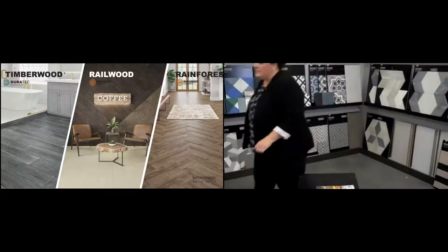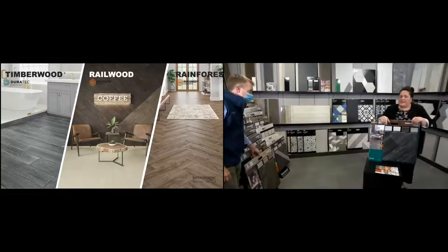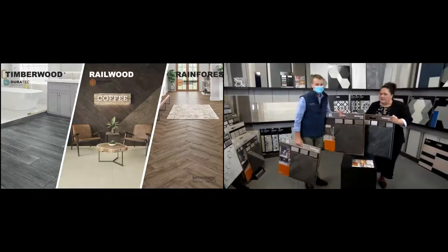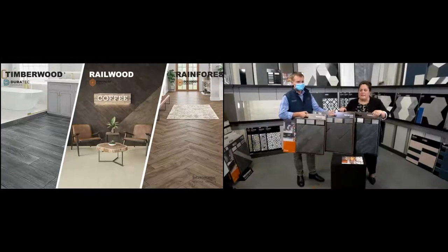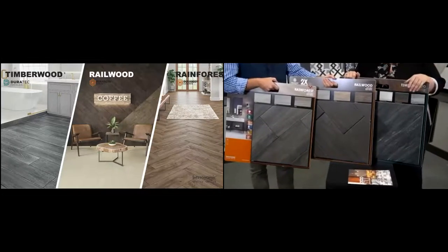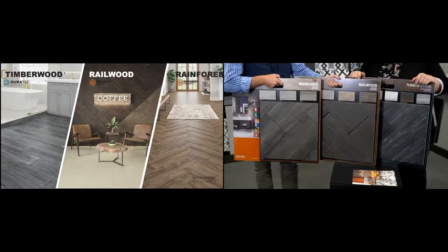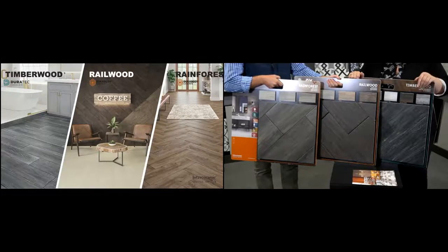Wood looks continue to be popular, and it's not surprising — wood can't go everywhere without worrying about moisture, mold, mildew, warpage, scratches, denting, or sanding and refinishing. But a wood look tile can go anywhere in your home without any of those concerns. So tile is not going anywhere — it's all about beautiful designs. The first wood look we'll talk about is Timber Wood, a weathered wood with natural flaws from sun and water exposure. It's a 7.5x39 inch rectified tile with five colors: white, gray, black, plus a beautiful ivory and a rich, deep brown.